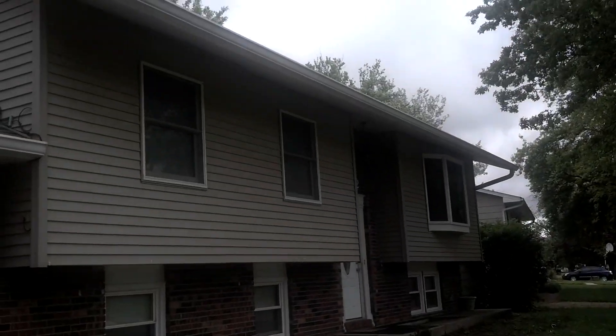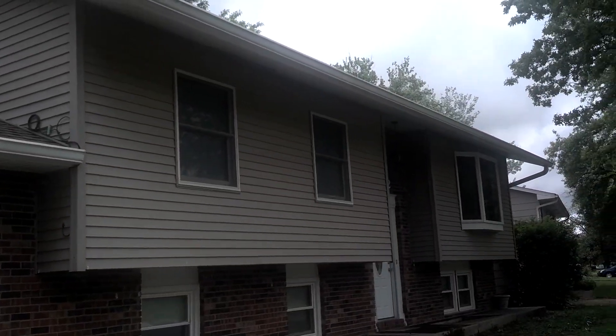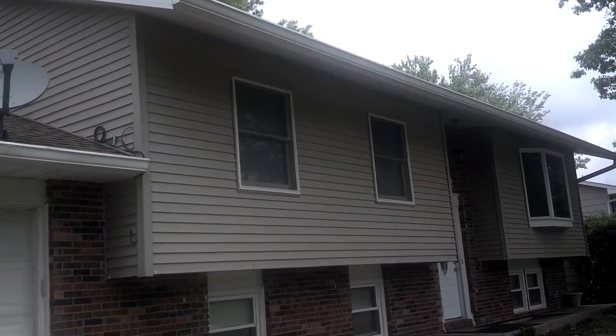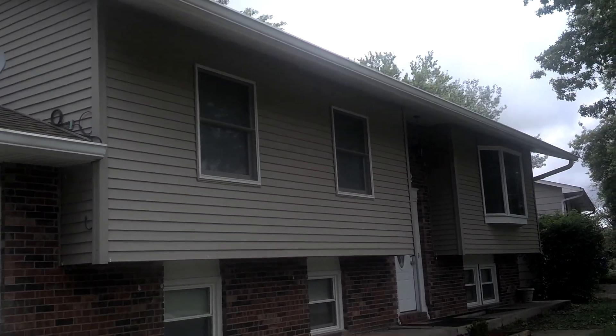I don't know which house did we do. What do you know? This is the house that I moved to — the house that I moved to like two years ago. Let's begin the house tour.